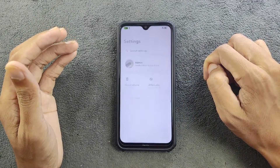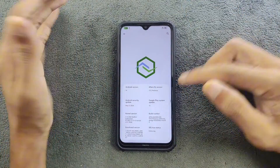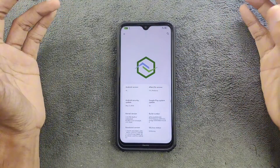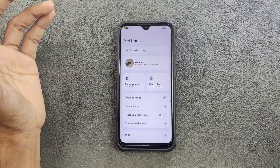Going to Settings and About Phone — as you can see, it is running on Android 14. The version of the ROM is 7.0 Patience, and the security patch level is 5th of May 2024.